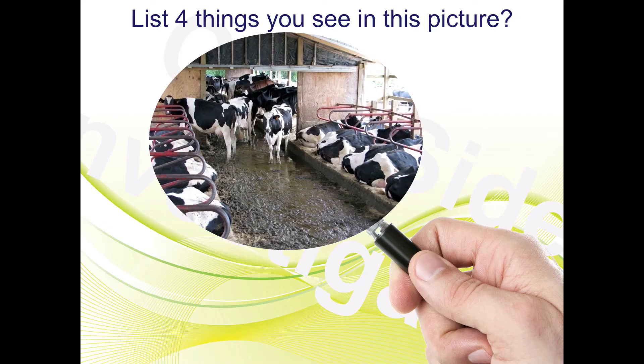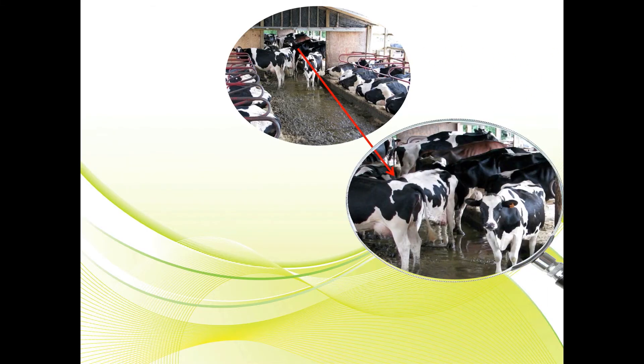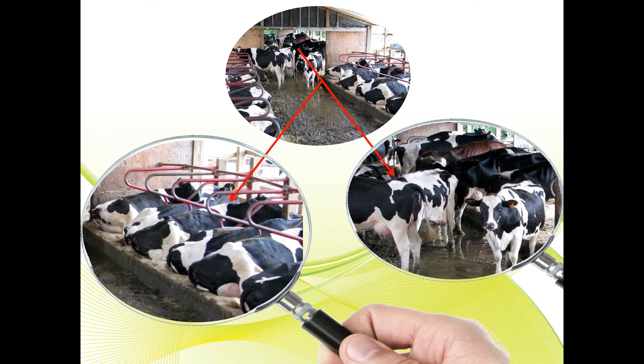So your very first CSI investigation question: list four things you see in this picture. As you're writing things down, some of the common answers I get are: the alley is dirty, or the lighting is good or bad.